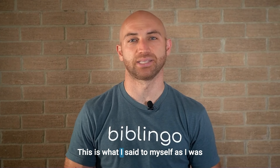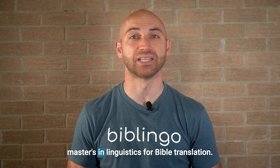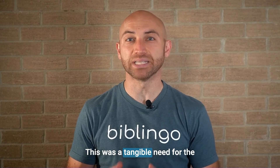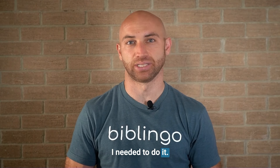This is what I said to myself as I was walking the campus of Dallas International University in 2015, where I was doing a master's in linguistics for Bible translation. That's when it hit me — maybe I should do it. This was a tangible need for the global church that needed to be filled, and to my knowledge, no one was actively working on it. I needed to do it.